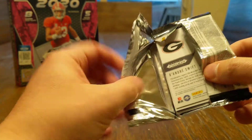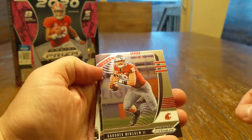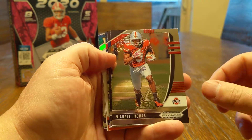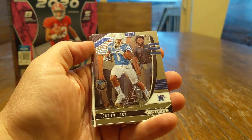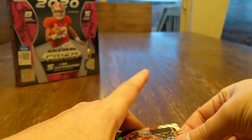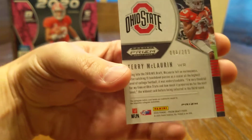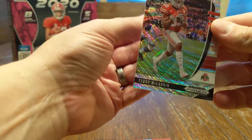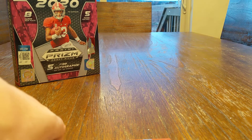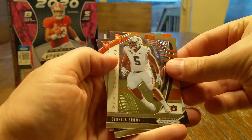Of course the big rookies are in this product. Hopefully we can see some of them. We got a Gardner Minshew, Michael Thomas — I always forget he was an Ohio State man — a Tony Pollard, Terry McLaurin, and that looks to be some kind of insert there. It's numbered 98 out of 299. Nice looking cards. It's easy for me to get excited about anything and everything Panini Prism. There's our hit.